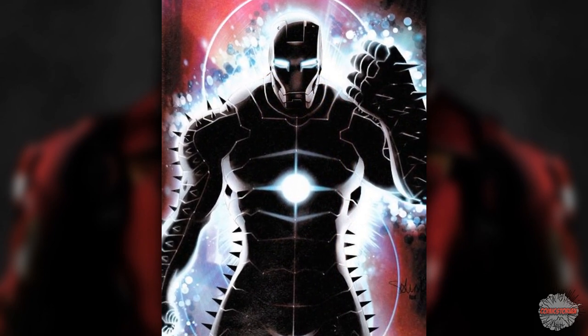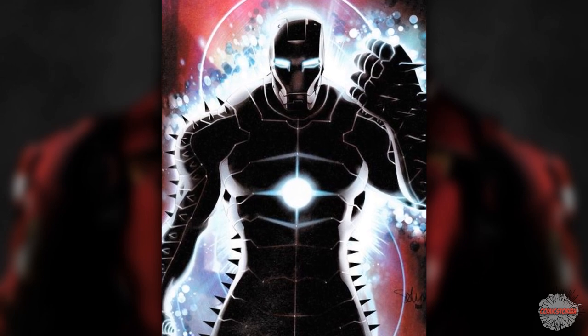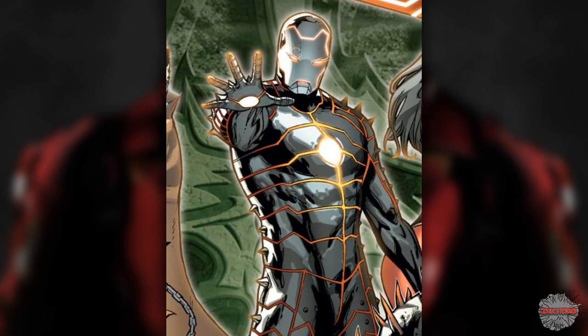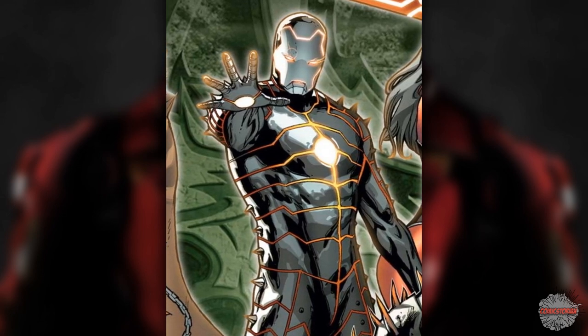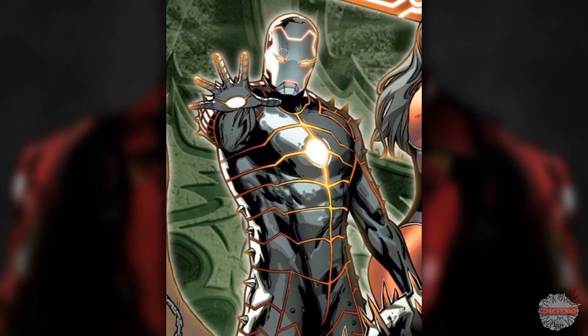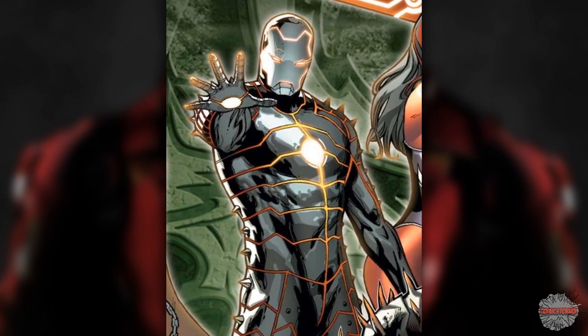The Iron Destroyer from 2011's Fear Itself. In this one, Iron Man and the Avengers needed to fight against Odin's brother. While the Avengers all got cool weapons to fight against the Asgardians, Iron Man got magical enhancements and a coat of magical metal on top of that. Since it also looked like the Destroyer armor, Iron Man dubbed this one the Iron Destroyer.